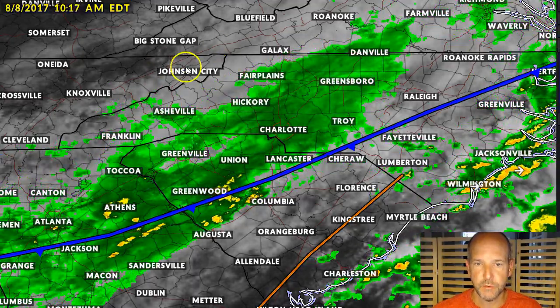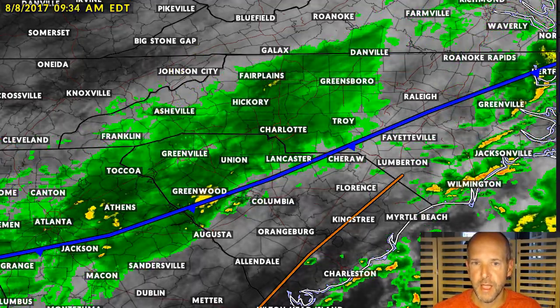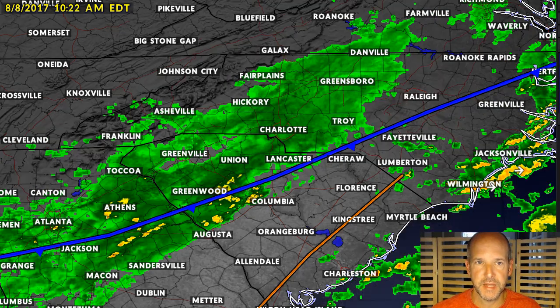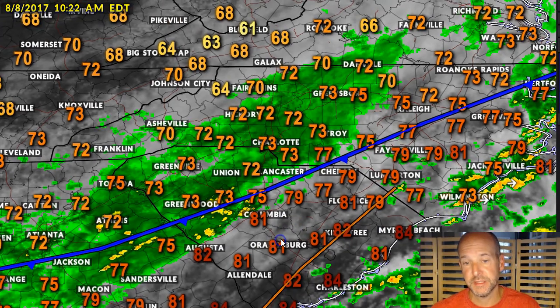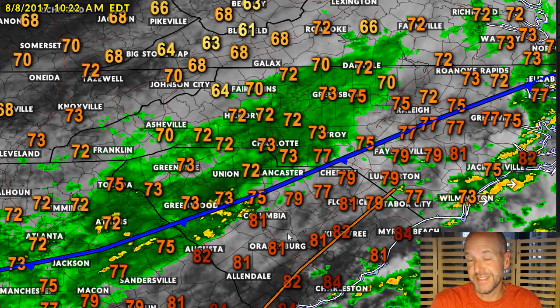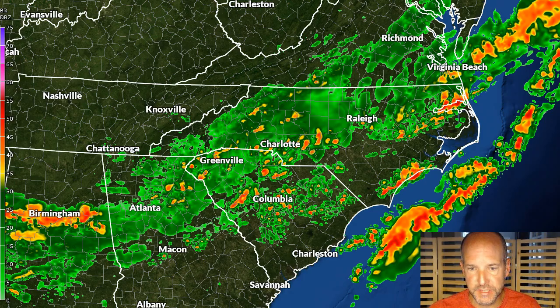In fact, in the mountains, we're starting to see the sun break out just on the Tennessee side. Now let me put the temperatures on here real quickly because I want to show you just how cool it is with the cloud cover and the showers. Those are the dew points — they're in the 70s. So while it is cooler today, it's still pretty muggy.